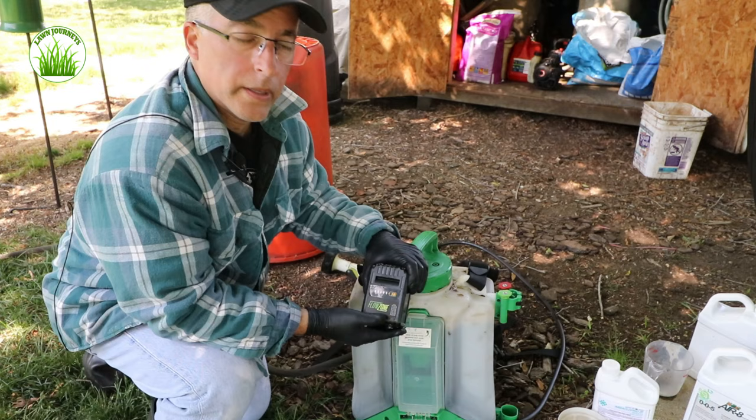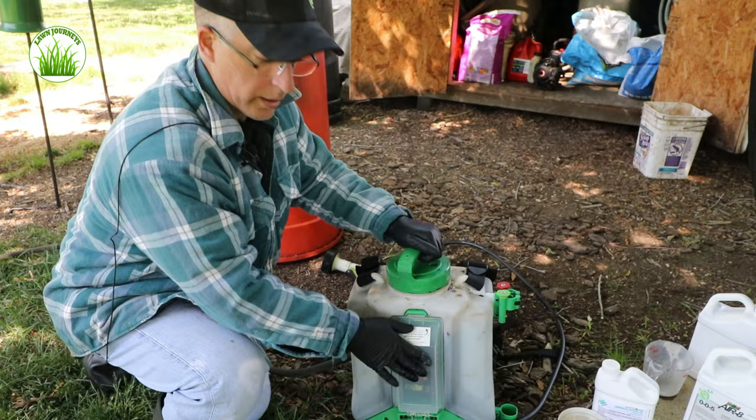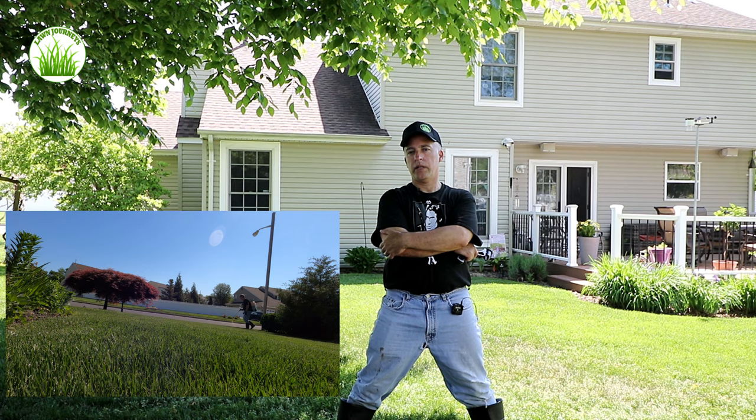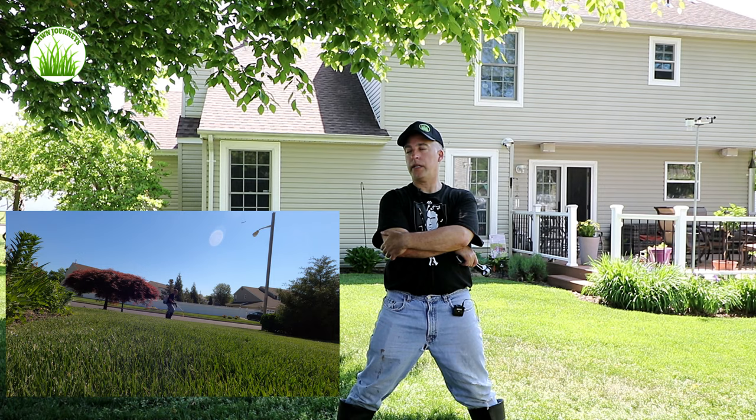Last step: let's do a battery check — fully charged. Going to open my compartment, install my battery, close that up — let's get spraying. Got the imidacloprid down, aerate, RGS, backpack sprayer working out well. I'm watering it in right now with my sprinklers running. That should give me about four months of protection on grub control.